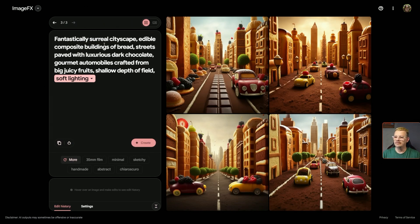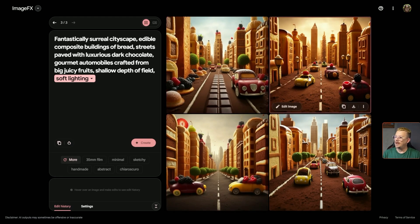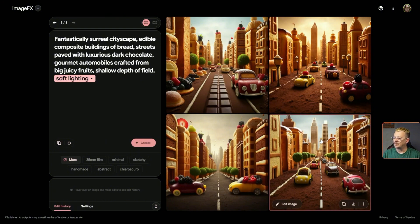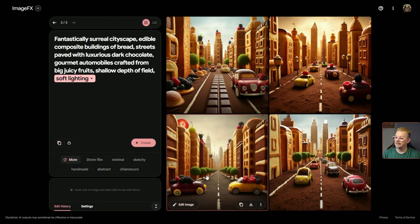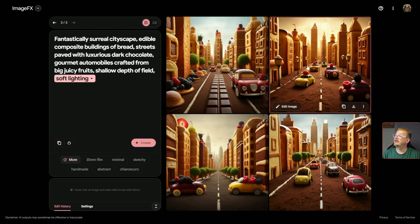So what is this supposed to be? A fantastically surreal cityscape — edible composite buildings of bread, streets paved with luxurious dark chocolate, gourmet automobiles crafted from big juicy fruits, shallow depth of field, soft lighting. I see the chocolate street in this one right away. Looks like powder, but that could still be dark chocolate. We have our bread buildings — yeah, I'd say those could be bread buildings. Our big fruity cars — I don't know if they're made out of fruit; some of them have fruit on them.